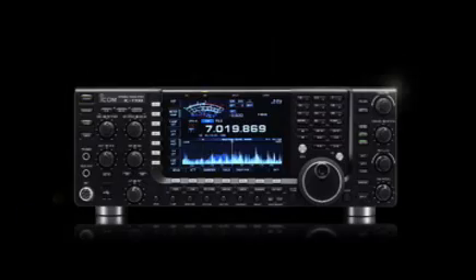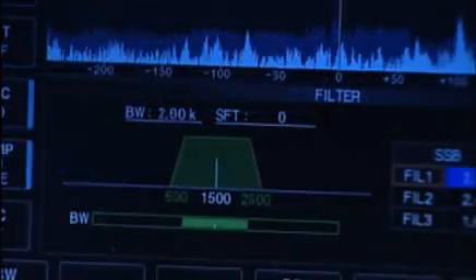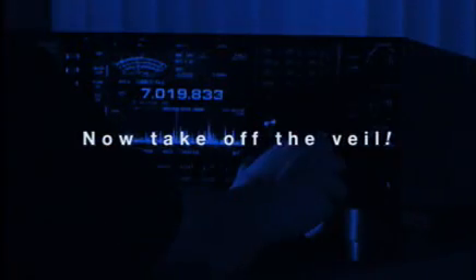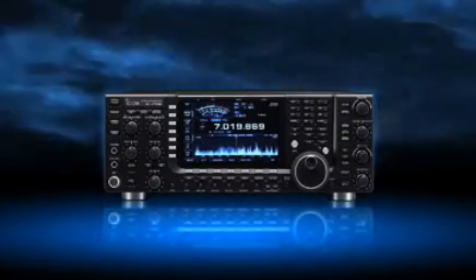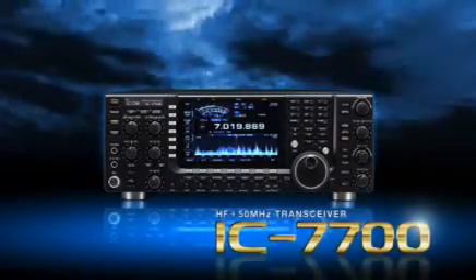To those amateur users who share this concept and value, ICOM proudly unveils the long-awaited HF transceiver with unparalleled receiver performance: the IC-7700. The radio for those who appreciate only the best.